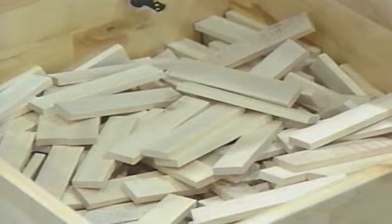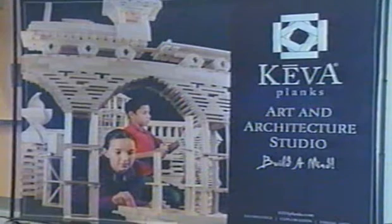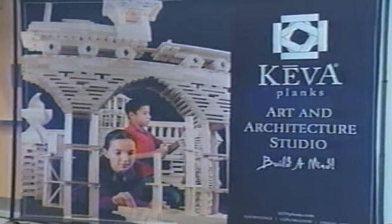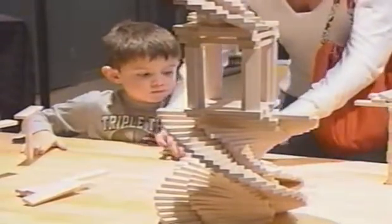It allows you to build really intricate or beautiful sculptures using Kiva planks. Kiva planks are precision cut planks, all about the same size, so that when you build something it's very easy for it to stand up. It doesn't fall down very quickly, and you can build really detailed structures.